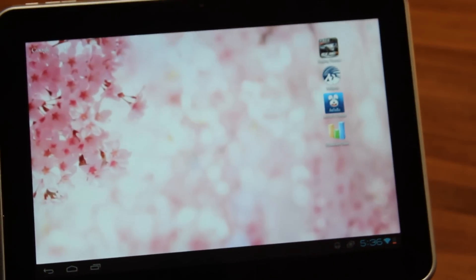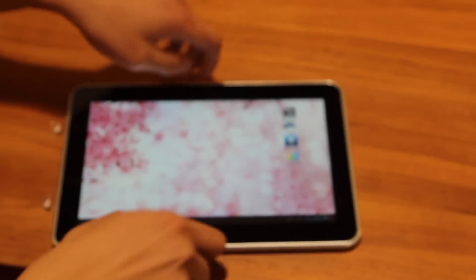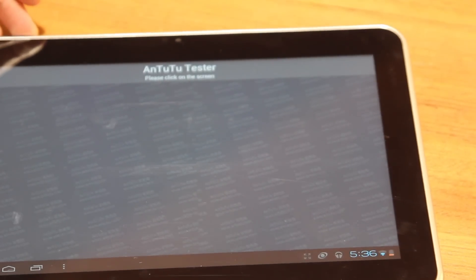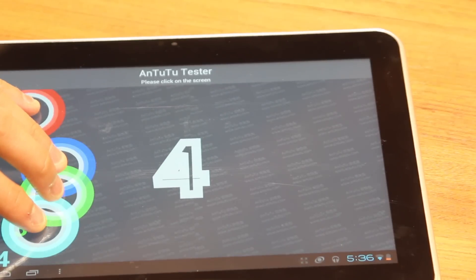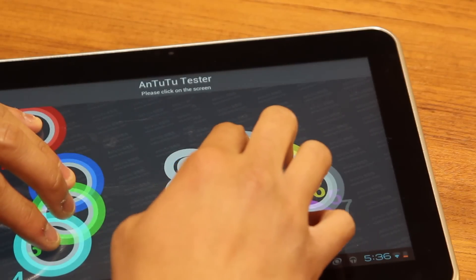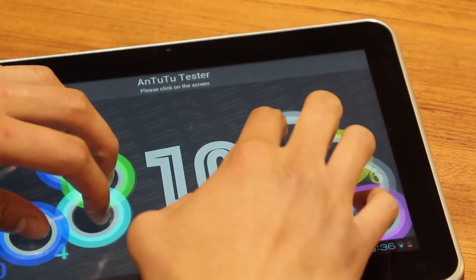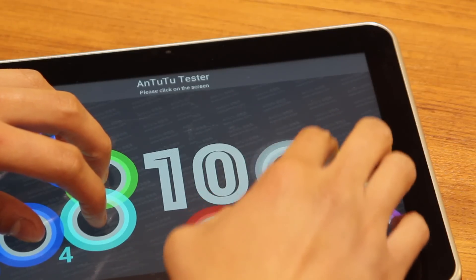Here's another fancy thing I want to show you about this tablet — it's called the multi-touch test. You see the circle lights when I tap on it? This shows that the tablet has 10-point multi-touch technology. What this means is that MISS has rapid touch response, so it allows users to easily maneuver the tablet.